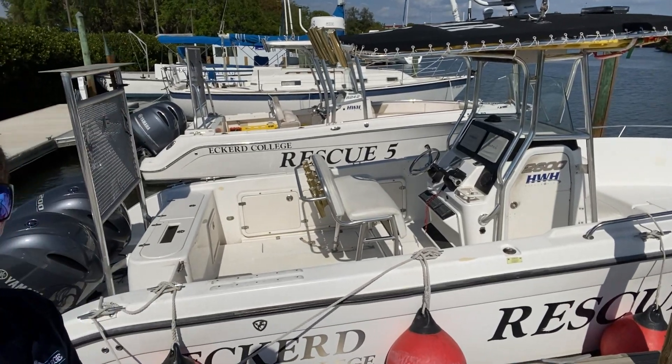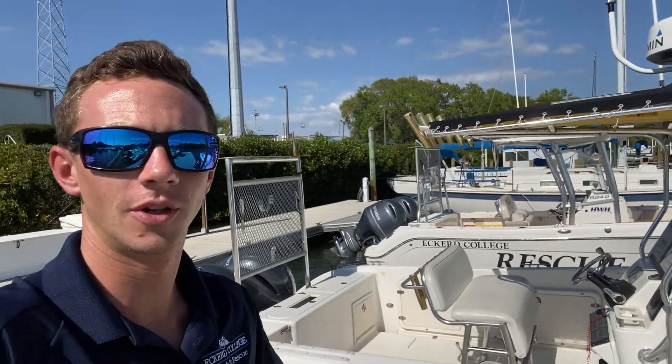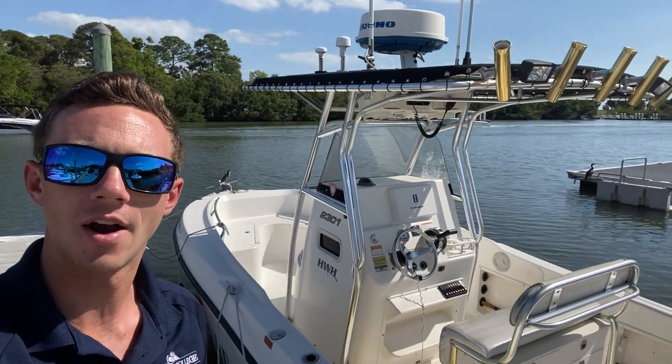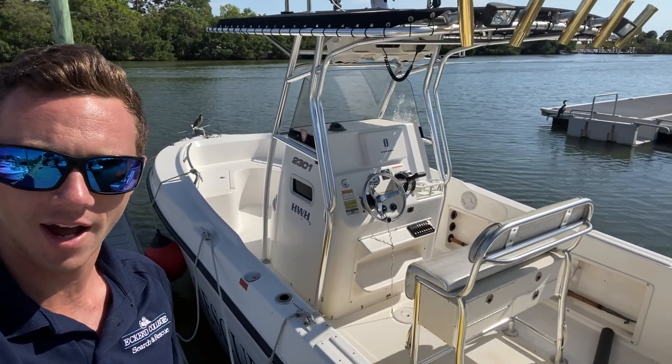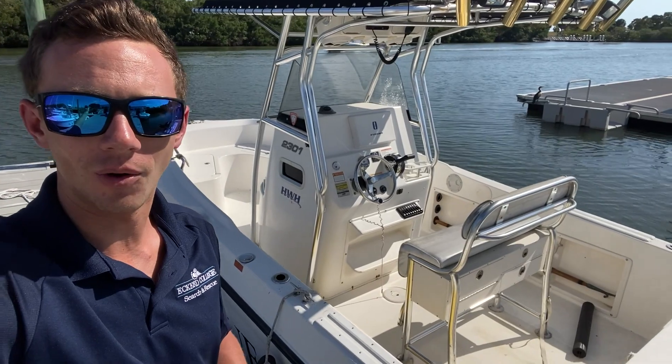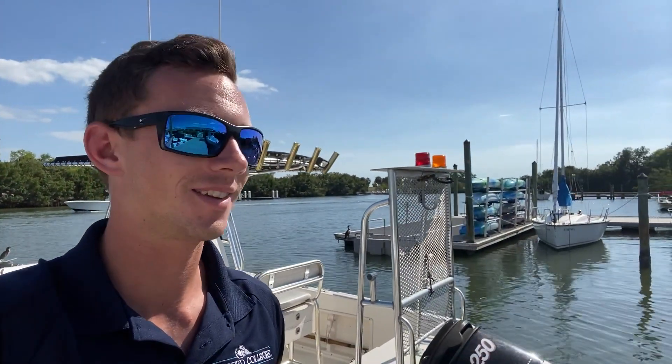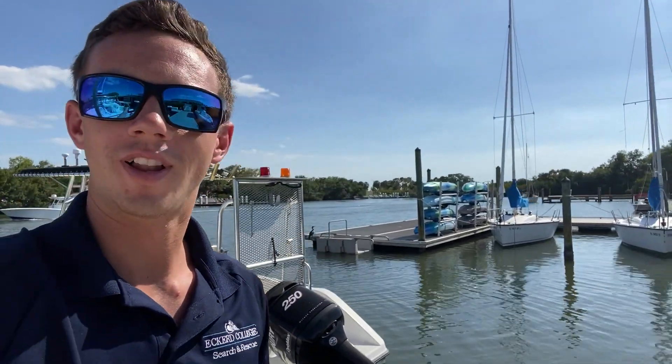Here you see Rescue 6 — this is one of our faster boats, one of our bigger boats. It's outfitted with backboards so if we need to pull people out of the water, and pumps to take water out of boats or to shoot water onto boats on fire. This is Rescue 4 — this is one of our older boats, but for some reason the team loves her the most. Just that old reliable boat.